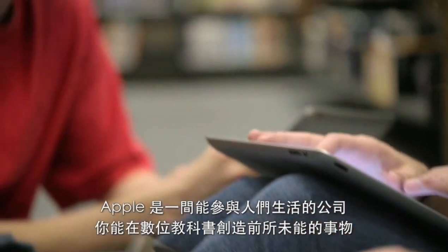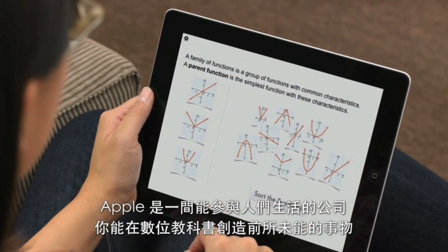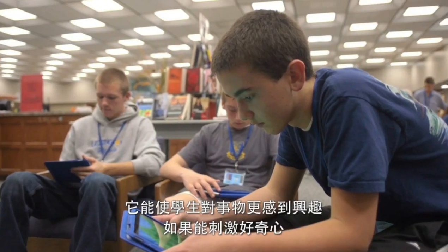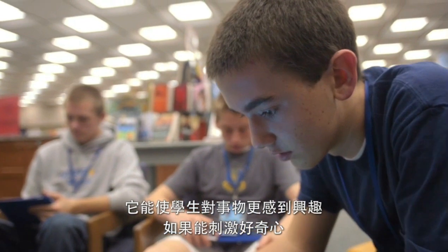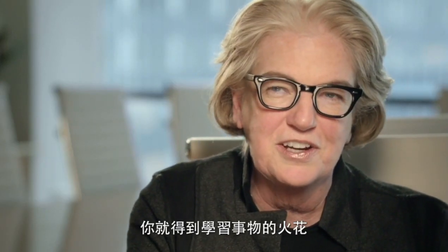Apple is a company that has a genius for engaging people. You can do things with a digital textbook that you never could before. It will make students much more interested. And if it stimulates curiosity, you've got the spark for learning.